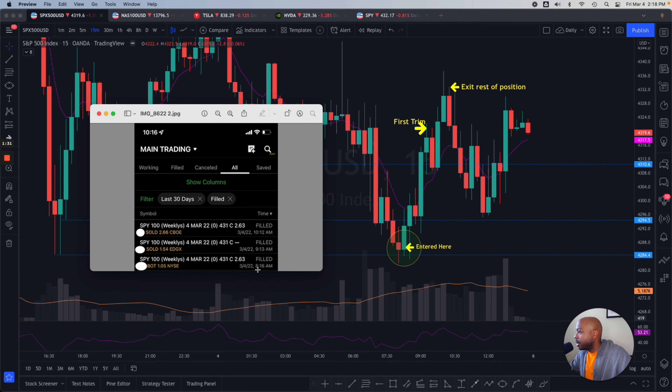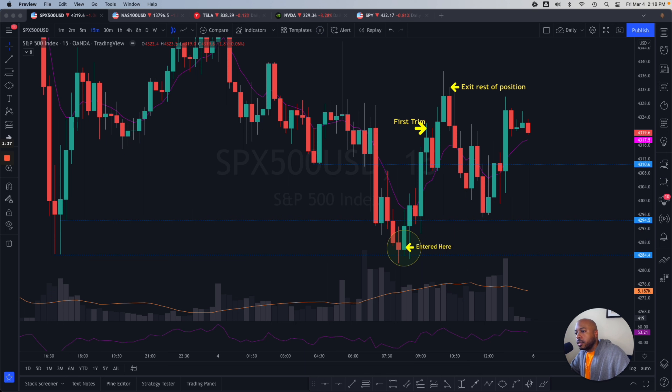I got into some 431 zero-days, bought them at 8:16, so I entered here on this candle, took a trim about an hour later, and fully exited maybe 15 minutes after that. It was a very simple trade — it was easy.